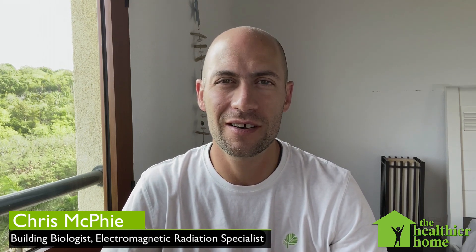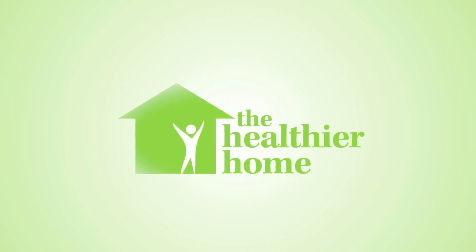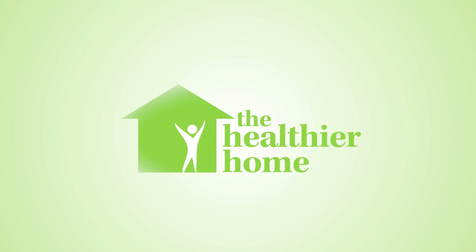Welcome to the Healthier Home. Today we're going to talk about our cell phone and I'm going to show you lots of different strategies that we can use to really cut down on our EMF exposure from our cell phones. There are lots of good reasons to cut down on our EMF exposure from our cell phone and lots of strategies we can use to really limit our exposure.